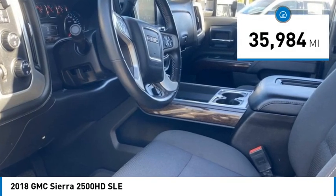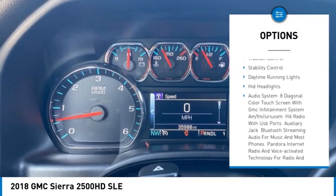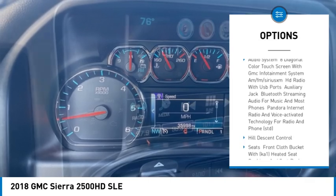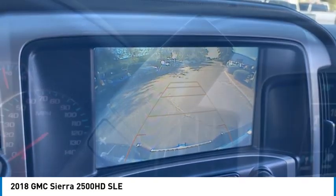Here are some of this vehicle's great options: tire pressure monitor, 4-wheel drive, tow hitch, hill descent control, heated mirrors, aluminum wheels, traction control, stability control, daytime running lights, and HID headlights.